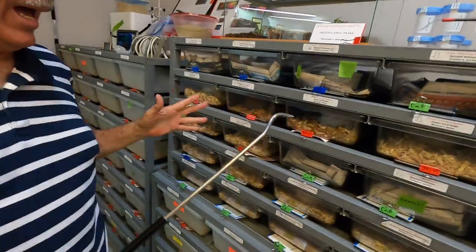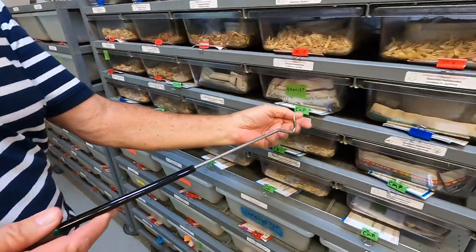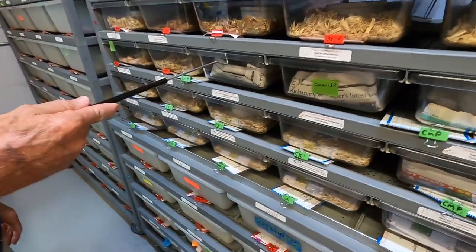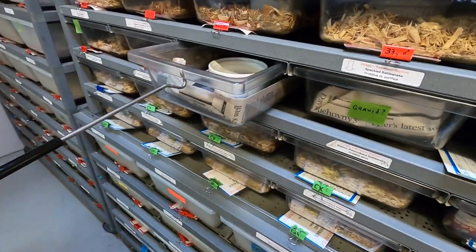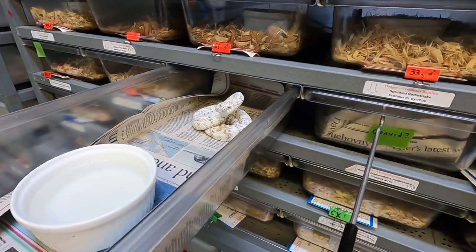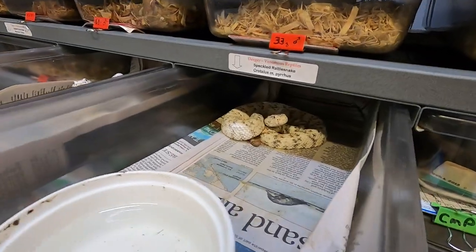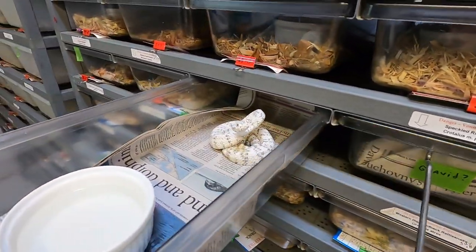What do we got here? This is a little breeding project I'm going through. These are little white speckled rattlesnakes — these guys are pretty snappy. Where are these from? These are from Arizona, from the TA Mountain Range. Look at this, guys — this is a beautiful snake.